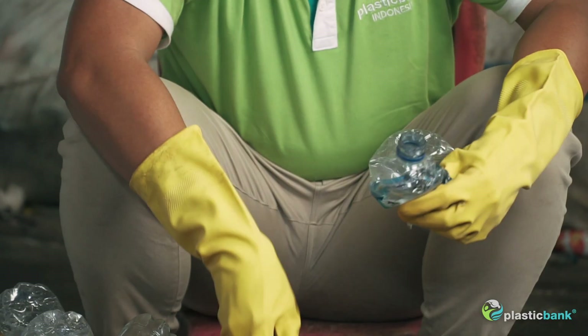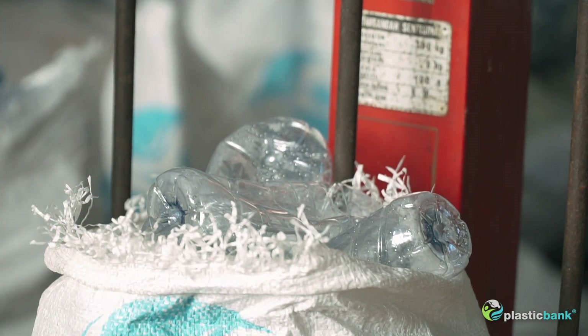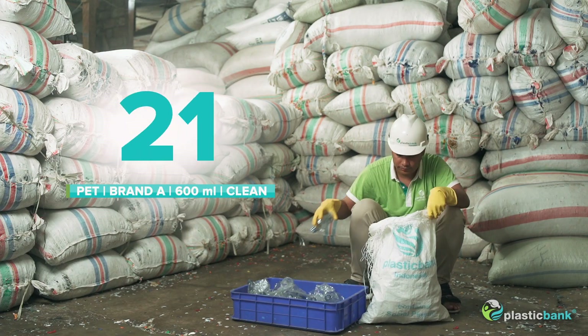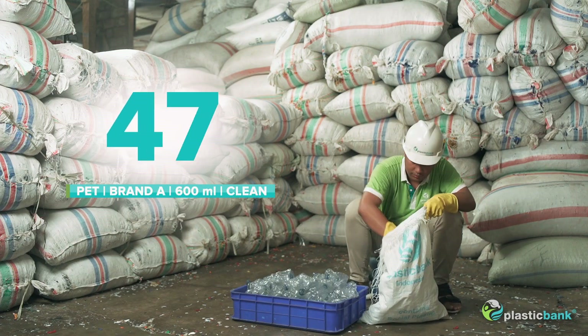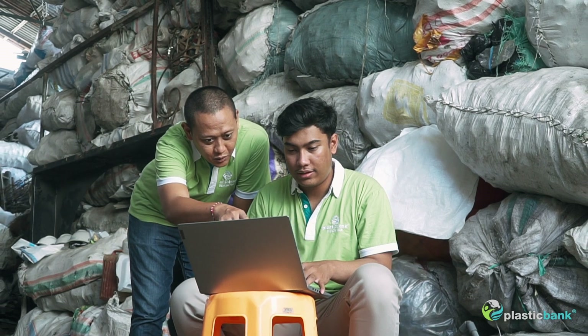Then, we clean the bottles, remove the caps and labels, and then weigh and count again. The result is recorded in the research log. We repeat the exercise with the second and third top brands, as well as with other assorted PET bottles.